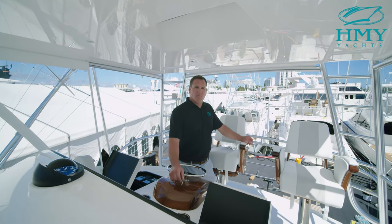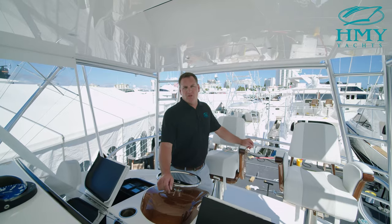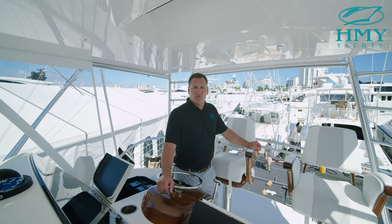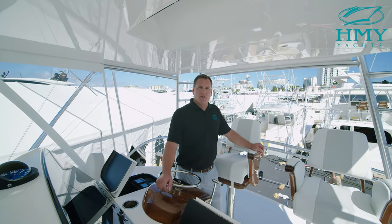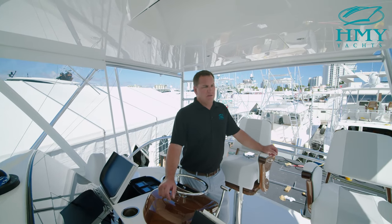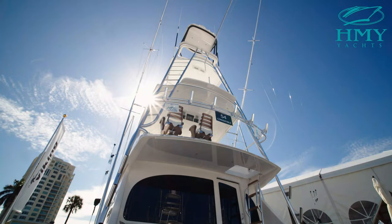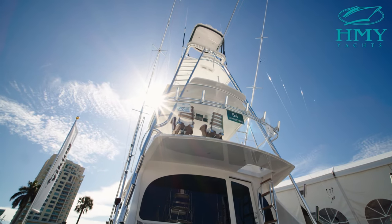I believe this boat is going to be a fisherman's dream. To showcase that, H&Y has taken hull number one and we're going to demonstrate its fishing capabilities this winter as we fish all the local sailfish tournaments here in South Florida. I'm excited to fish in all these tournaments and get to showcase the boat. This boat was built with a custom package from Palm Beach Towers.